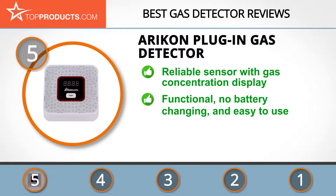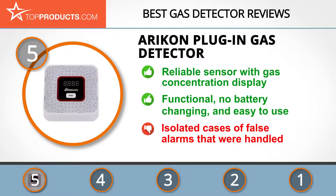The Air Con plug-in combustible gas detector features a human voice prompt, a reliable semiconductor sensor, a gas concentration digital display, and an intelligent microprocessor control. This unit provides functional service without the hassle of stocking and changing batteries, and it's easy to use — just plug it in. However, there are isolated reports of false alarms, although they were promptly handled by its support.